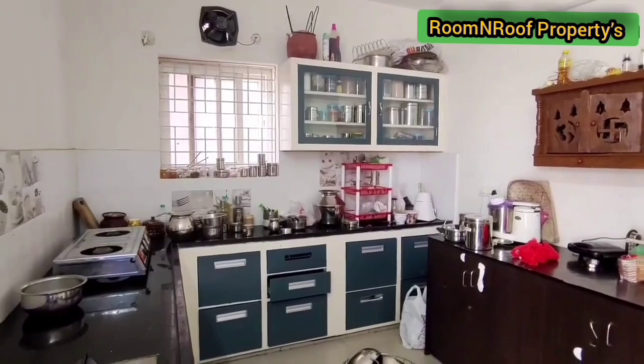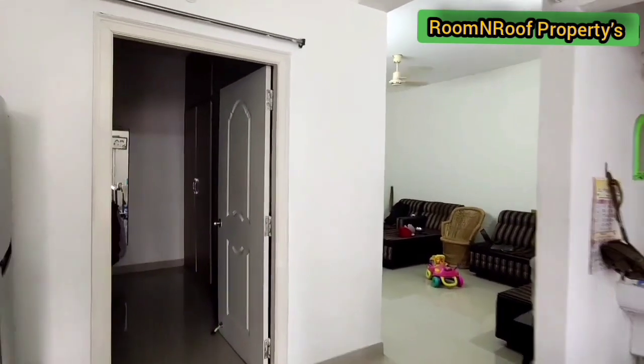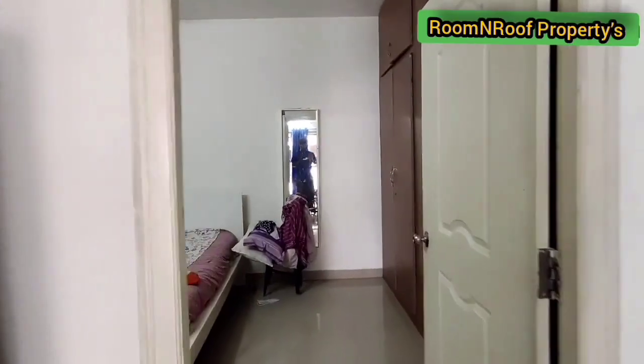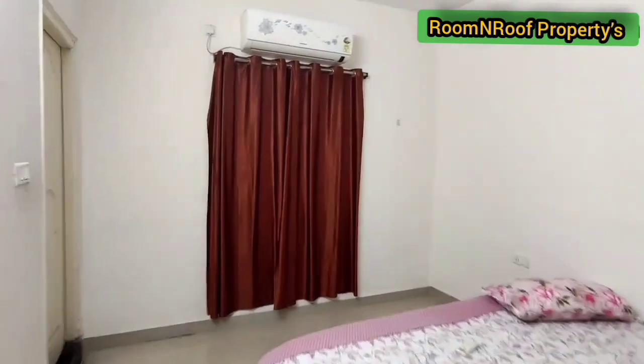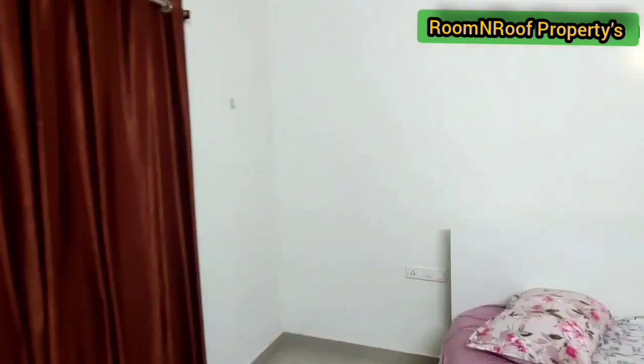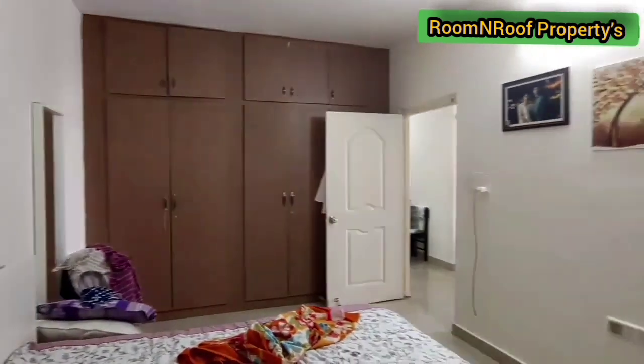Here is the kitchen area, which has a lot of space. Here is the master bedroom, which also has a lot of space.